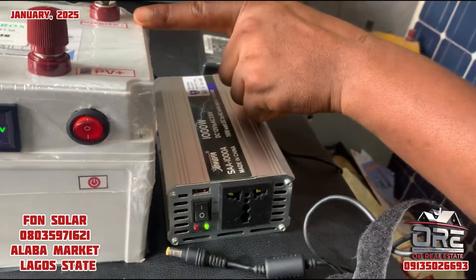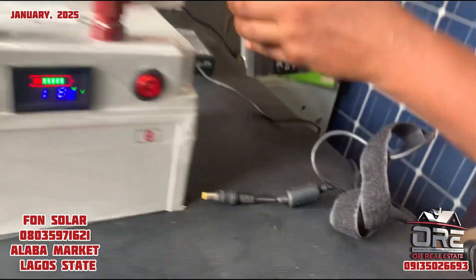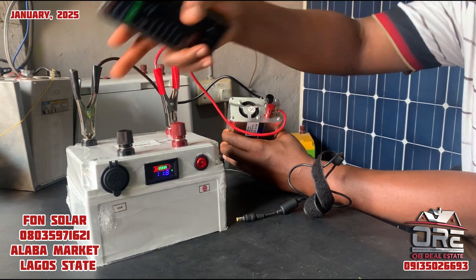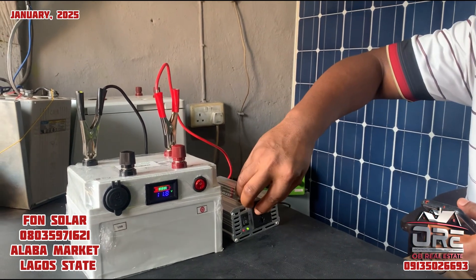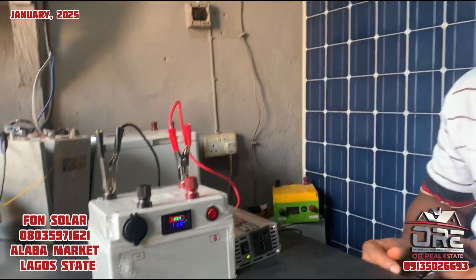As labeled here, you connect the inverter — red to red, black to black — then connect to the battery terminals. Having done that, you can now connect your output here, something like your extension wire, through which you can now power your appliances.